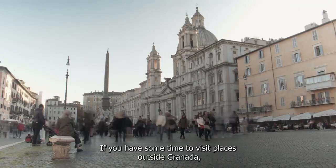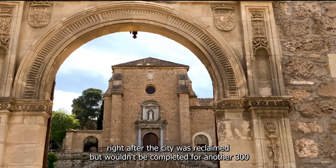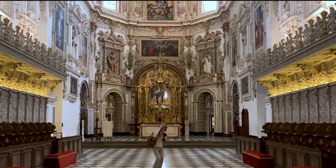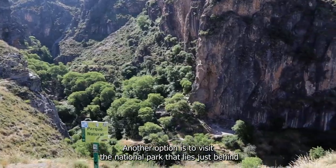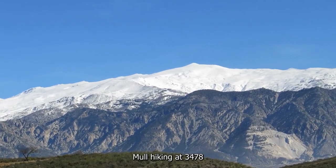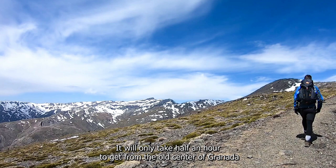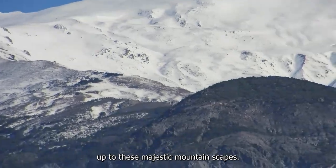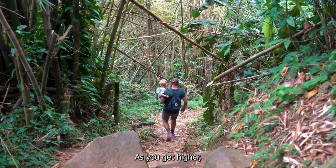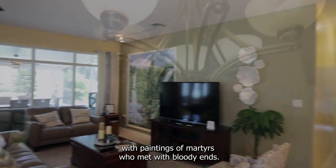If you have time to visit places outside Granada, you should consider visiting the Granada Charterhouse. Construction began at the start of the 1500s, right after the city was reclaimed, but wouldn't be completed for another 300 years. The result is one of Spain's Baroque masterpieces, with eruptions of lush decoration that will leave most visitors awestruck. Another option is to visit the Sierra Nevada national park, home to both the highest peak in Iberia — Mulhacén at 3,478 meters — and the southernmost ski resort in Europe, just half an hour from Granada's old center.